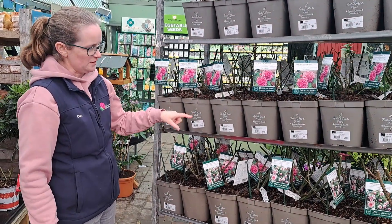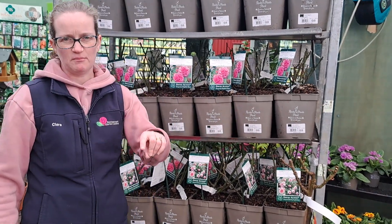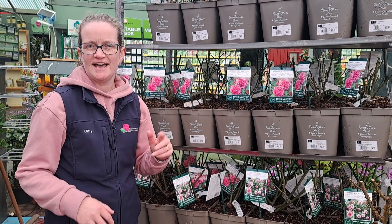They have a gorgeous double flower, and all different colors are available. If you want to go with something a little bit taller, we also have the standard ones. Click on the link below, have a look at what we've got. We can deliver nationwide, or come in and say hi to us and shop in the store. Alright guys, have a great weekend.